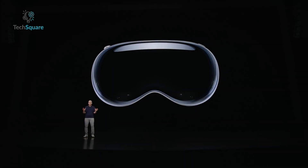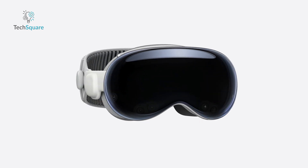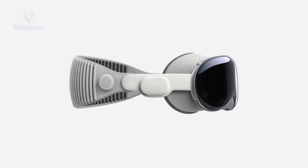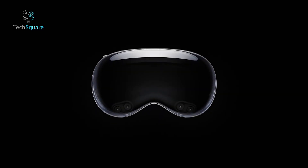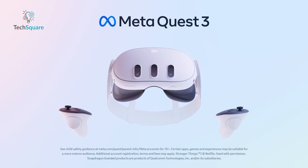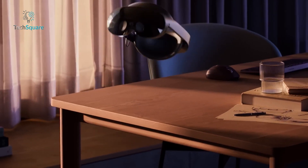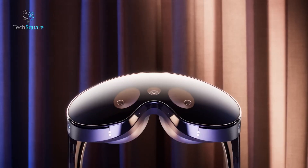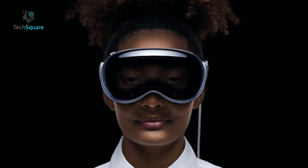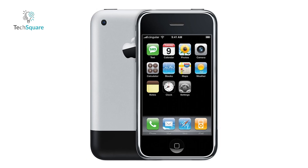However, this technological marvel comes at a steep price. Starting at $3,499 and potentially reaching up to $4,500 with added storage and accessories, the Vision Pro far exceeds the cost of its competitors. Meta's Quest 3, for instance, begins at a mere $499, while even the high-end Quest Pro falls short at $999. Adjusting for inflation, the Vision Pro surpasses the initial price tags of groundbreaking devices like the first iPad and iPhone.